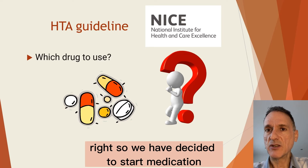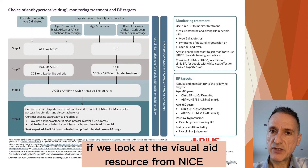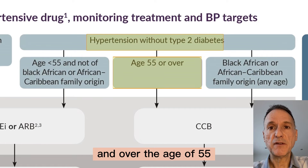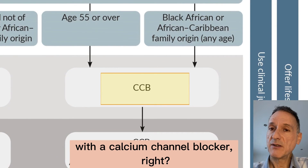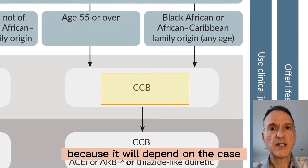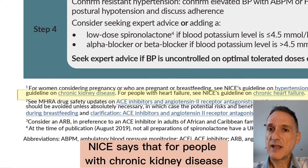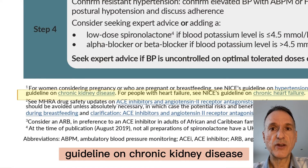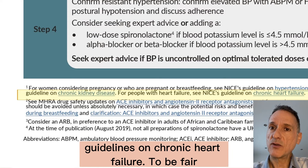So we have decided to start medication. How do we treat her? If we look at the visual aid resource from NICE, it says that for people without diabetes and over the age of 55, step one treatment should be with a calcium channel blocker. Well, yes and no, because it will depend on the case — there's always the small print to worry about. NICE says that for people with chronic kidney disease we should follow the NICE guideline on chronic kidney disease, and for people with heart failure we should follow the NICE guidelines on chronic heart failure.